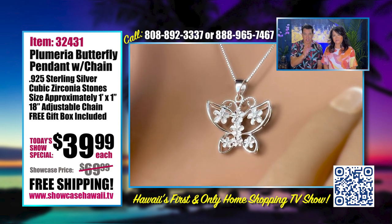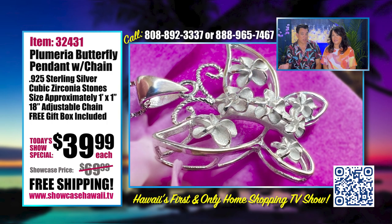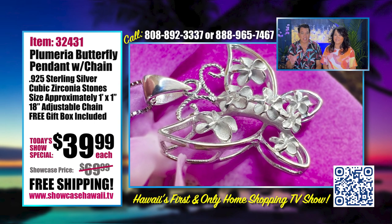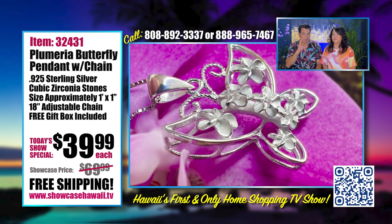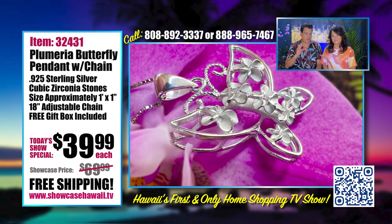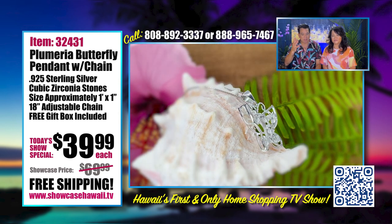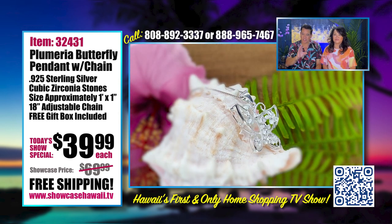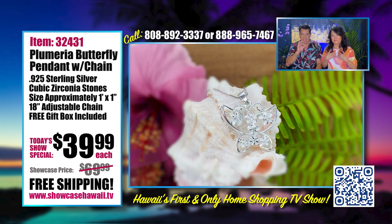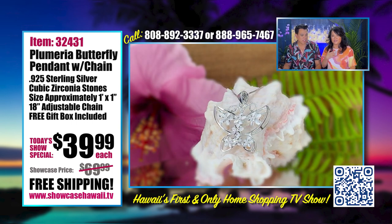I didn't know there's a Monarch butterfly and there's a Kamehameha butterfly. Somebody told me that the other day — I had no idea. And I guess it's similar to the Monarch, but it's called the Kamehameha butterfly. So in order to give homage to the Kamehameha butterfly, we wanted to feature something that is not only beautiful but matches with the rest of our collection of jewelry. And our Plumeria butterfly does that.